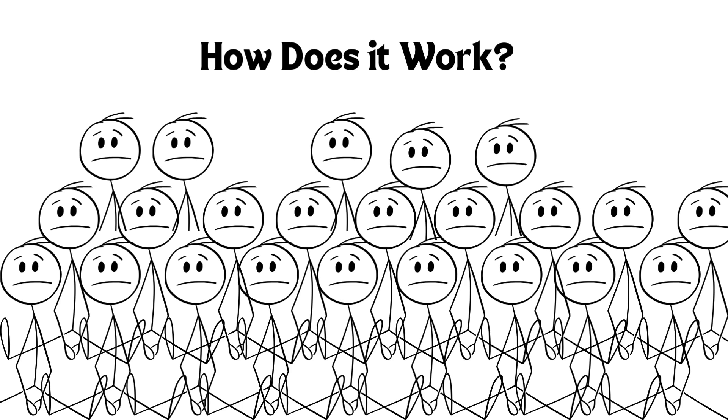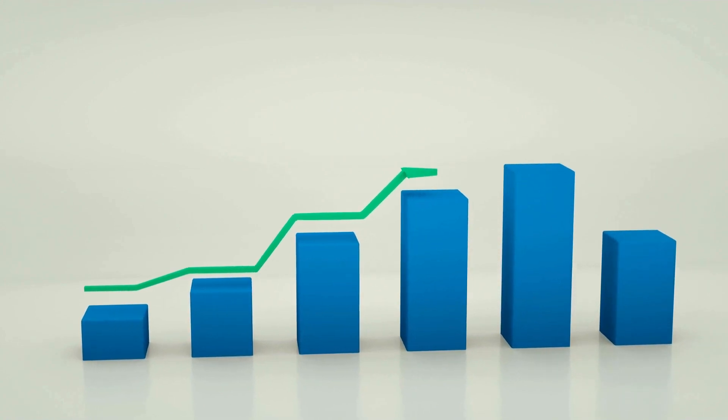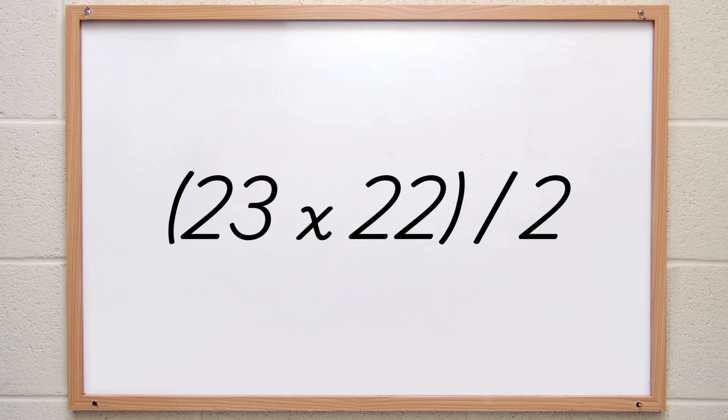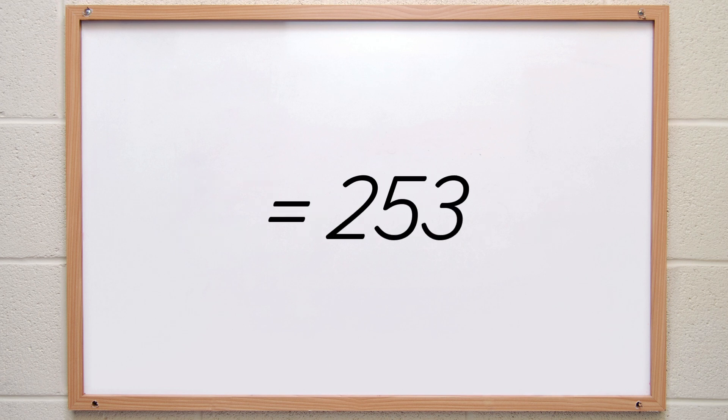But let's go deeper. How does this actually work? What does this math question actually show us? Well, the number of unique pairings between people grows exponentially. With 23 people, the number of unique birthday comparisons is 23 times 22 over 2, which is 253. That means there are 253 different chances for a shared birthday. The probability starts small but compounds fast as we add more people.